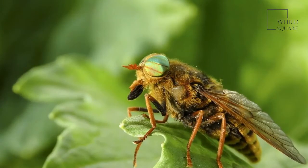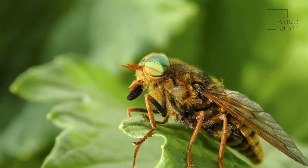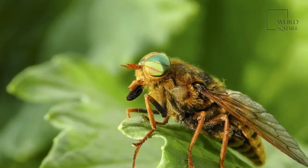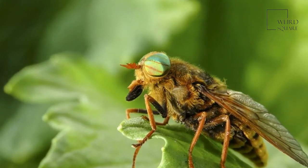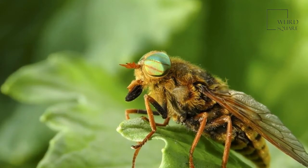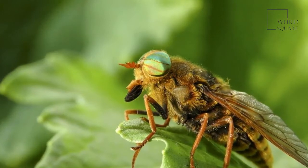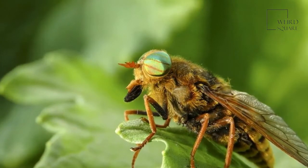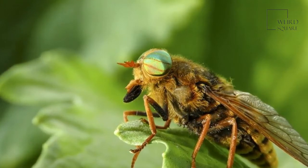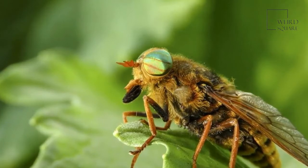Horsefly babies, or maggots, are long and tapered at the head end, and the head can be retracted. The body has bands of bristles and 12 segments with tubercles. They are from 10 to 30 millimeters long and found in wet or moist places. They go through 6 to 13 larval stages, and if they hatched late in the season, they can overwinter and pupate the next spring. The pupa is also 10 to 30 millimeters long and is brown and shiny.